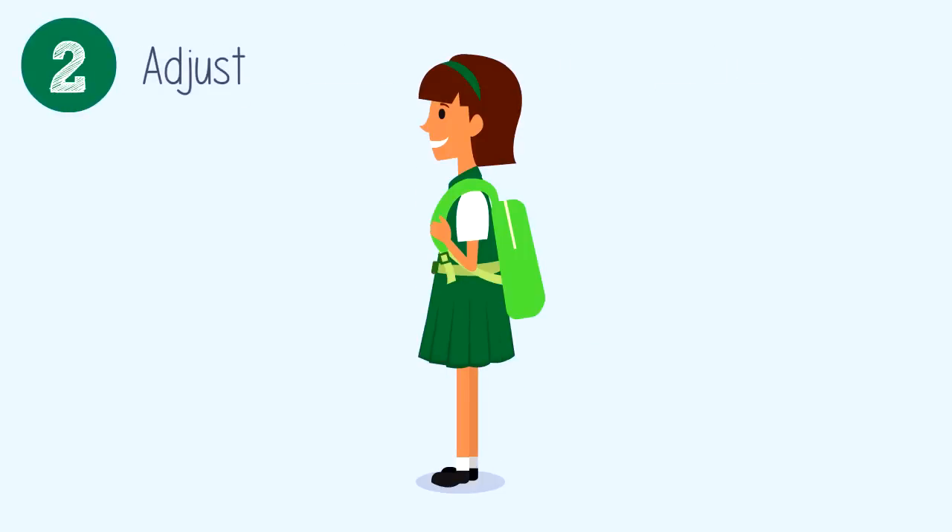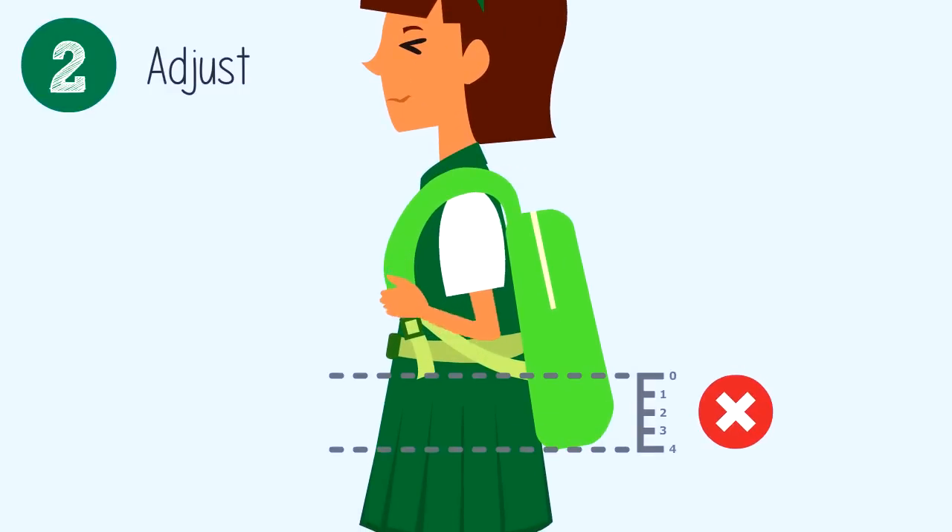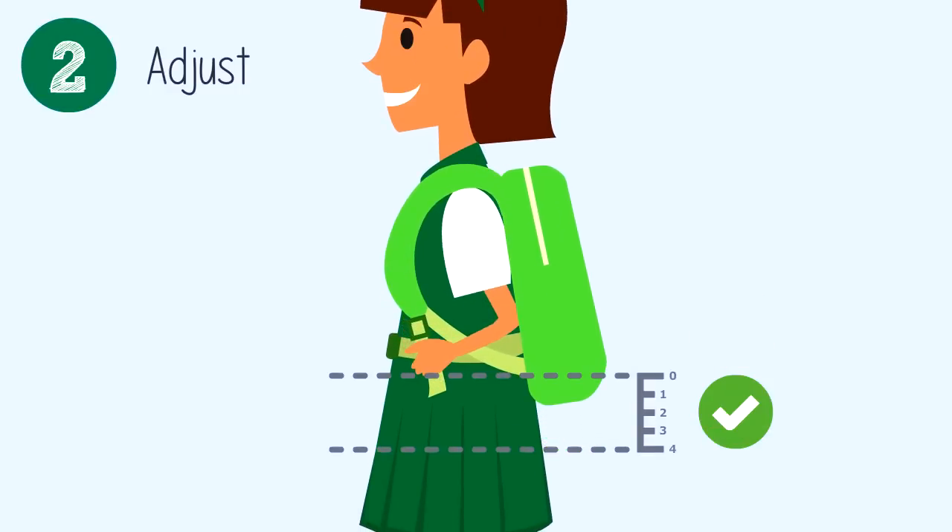Number two: adjust. A low backpack can cause muscle strain in the shoulders. Please adjust the strap so the bottom of the backpack is no more than four inches below the waist. Don't skip this step.